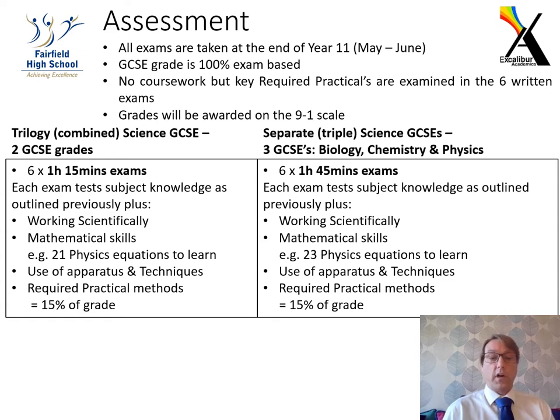On top of that, every exam paper for both courses includes questions testing pupils' knowledge of required practicals and their methods, which is worth 15% of the grade. Students in year nine have already started GCSE content and are being taught triple science material, so they have an idea of the level required. Students who do not choose triple science will simply have fewer lessons and will not need to attend the Wednesday twilight sessions, but will still complete required practical booklets throughout the course.